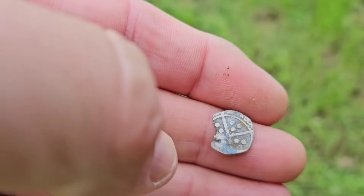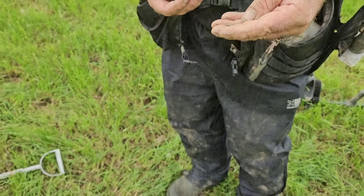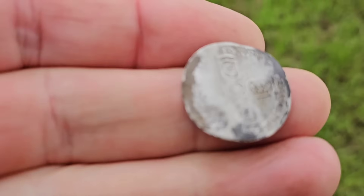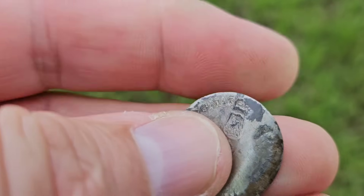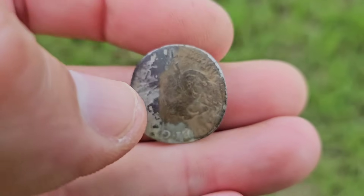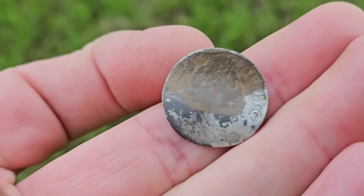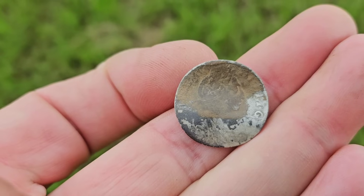Fantastic. He's had a William the Third sixpence — you can see the king's bust there, there's his head, a handsome chap as well. Just a little bit of tarnish on that coin which will be easily solved. Well done.